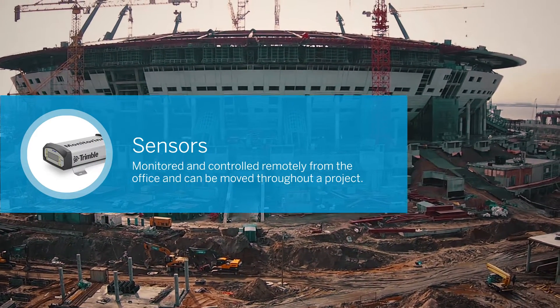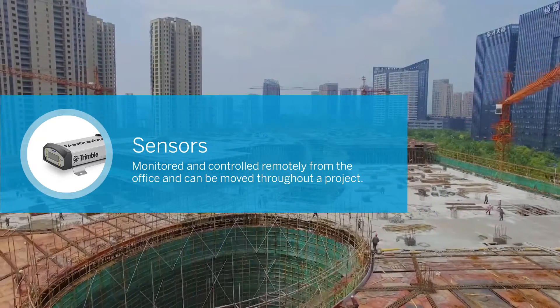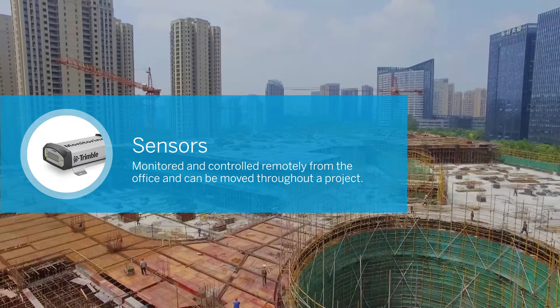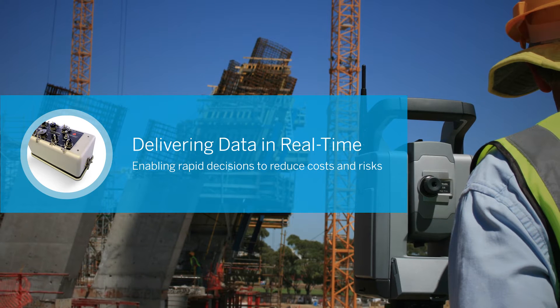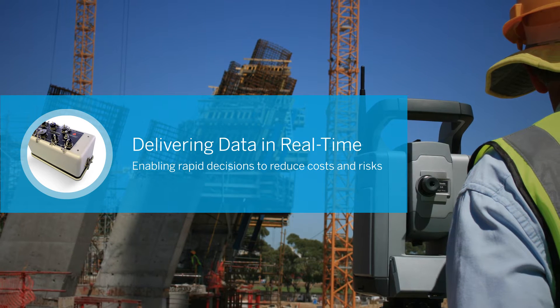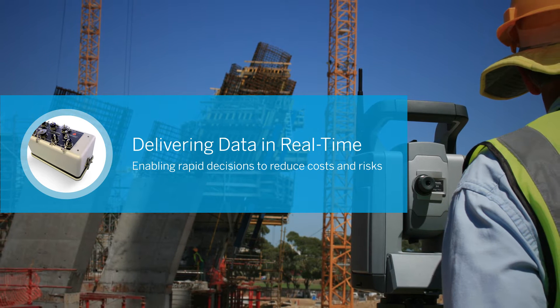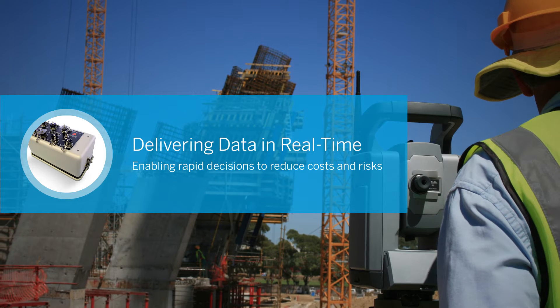Highly precise Trimble monitoring solutions include sensors that can be monitored and controlled remotely from the office, and moved when they need to move to monitor different stages of a project. Trimble's powerful software delivers data in real-time, enabling rapid decisions while reducing costs and risks. So any time of the day or night, you're ready the minute there's a problem.